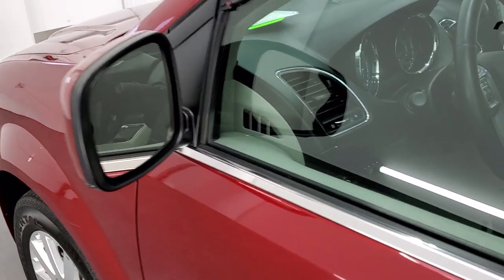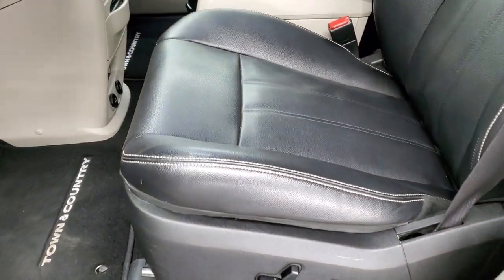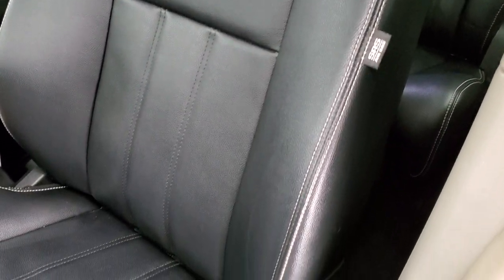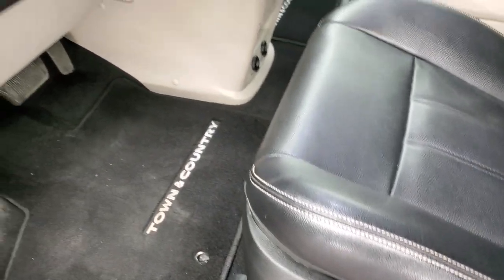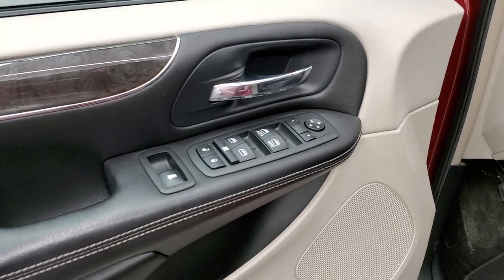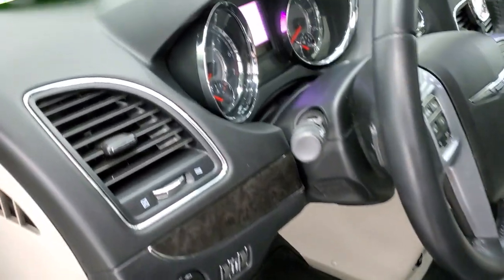It comes with the heated power mirrors. Inside, the Touring package gives you the black leather interior — there are no rips, no tears on these seats; they are in really nice condition. You get side curtain airbags, power driver's seat with lumbar, and factory floor mats. Auto headlamps, tilt and telescopic steering wheel, power windows, power locks, power mirrors, and you do get the power side vents, which the vehicle has to be on for that to work.